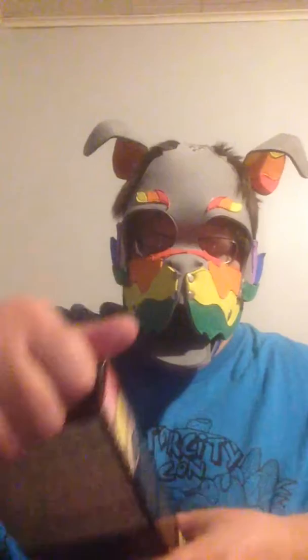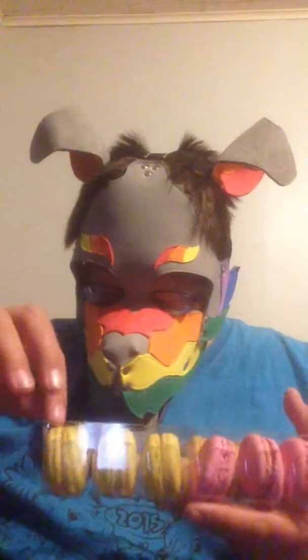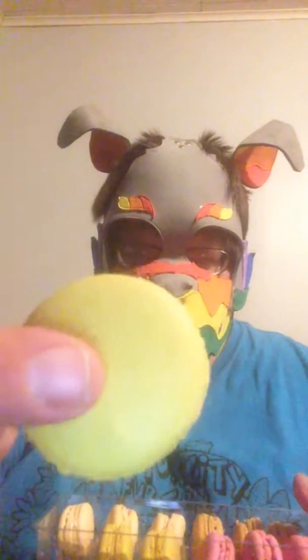Alright, box number two has pistachio, raspberry, coffee, and vanilla. They just don't make these things easy to get into. So I love pistachio nuts, so I hope I'm not going to regret this — this is the pistachio because it's that light greenish color. Please taste good.